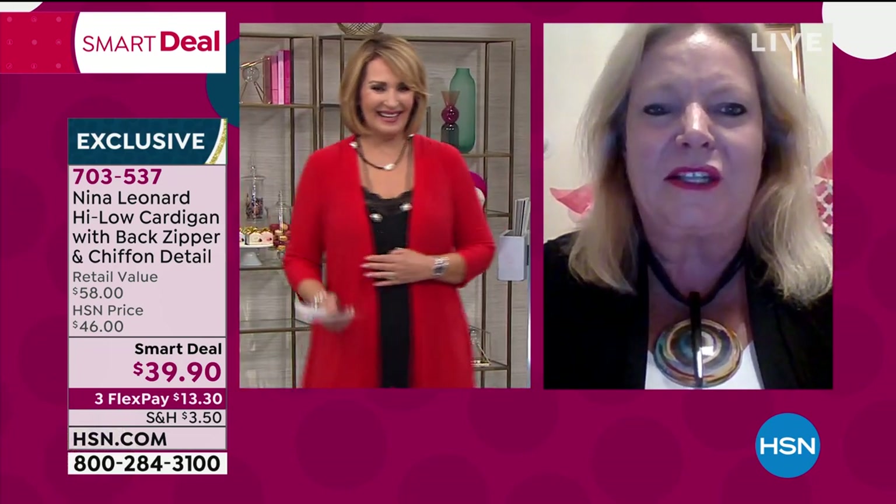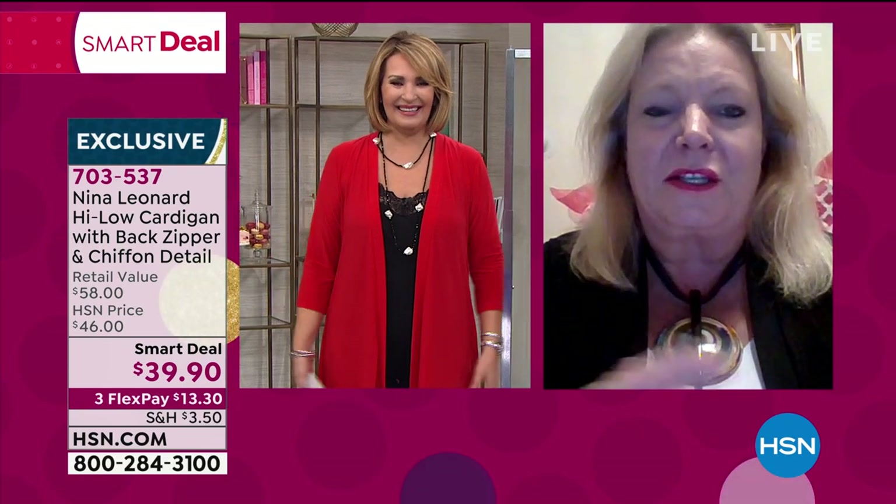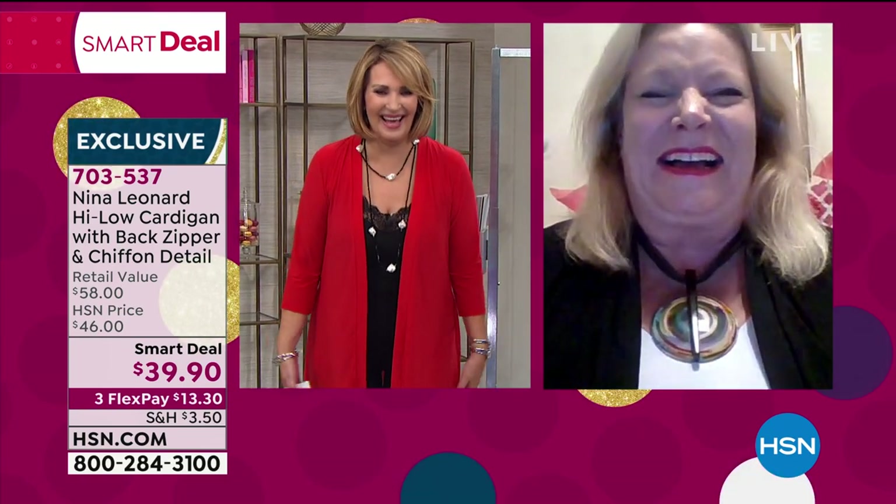It's so funny — I originally picked the red, and I saw you and said, oh my gosh, Colleen looks so good in that red, so I'd better turn around and wear the black. But all the colors are great.